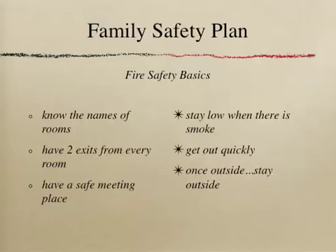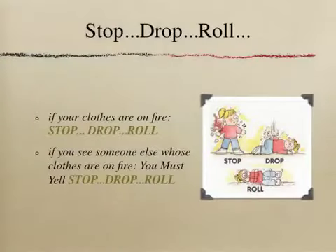Fire safety basics should also include knowing that if we smell or see smoke, we want to crawl close to the floor as we make our escape, getting outside quickly and staying outside once we have got to our safe meeting place. We can also learn about feeling doorways with the back of our hand for heat to make better decisions about opening a door as an escape route. Most important, though, is practice as a family.